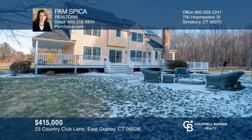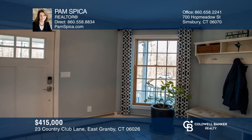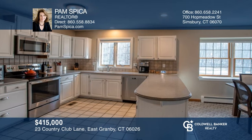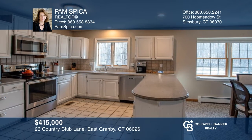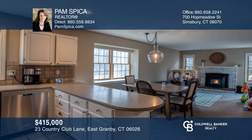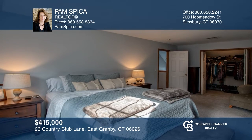This farmhouse-style colonial is in a cul-de-sac neighborhood. The open floor plan is perfect for entertaining, with the updated kitchen overlooking the family room with a cozy pellet stove. The large foyer entrance could also be used for a home office. All this in a picture-perfect location. Looking to sell your home this quickly? Call Pam Spica today.